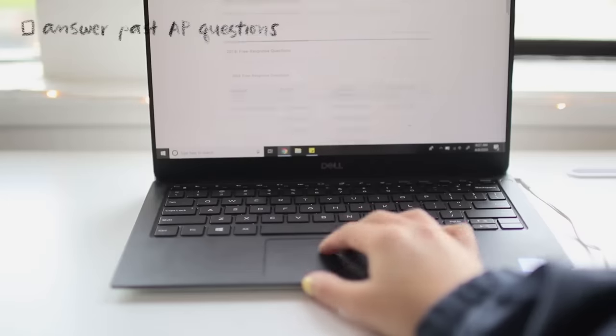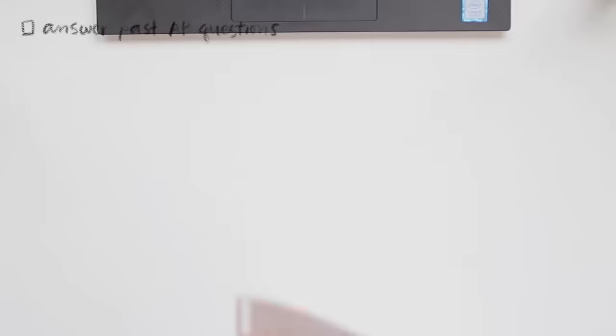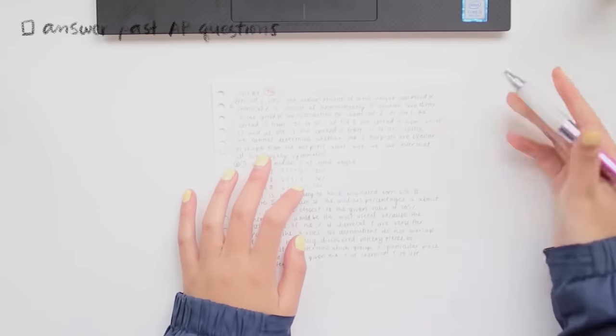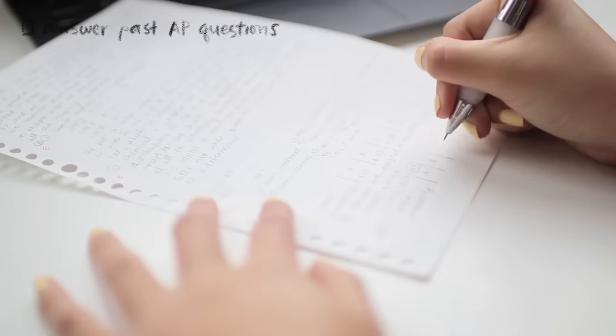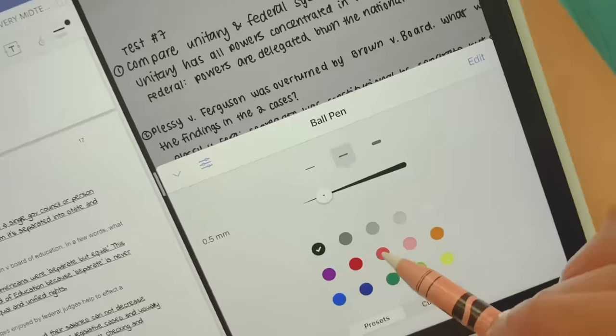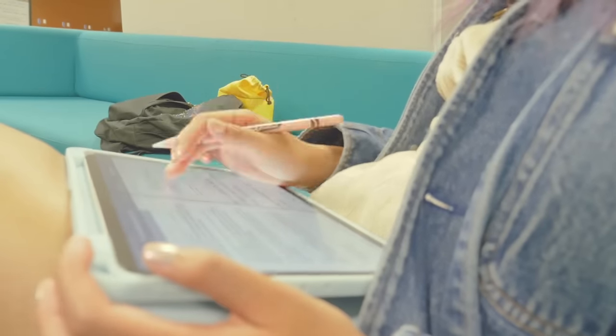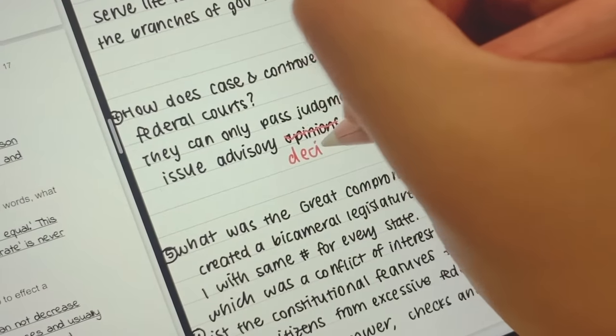One option is to write your own questions — this forces you to review all of the information in depth and look for all the specific details. A second option is to find questions in your textbook, the internet, or some other outside resource, which might remind you of something you forgot you were supposed to know. The ultimate best case is to find old tests from the same class, since this pretty much guarantees relevant material, and some teachers might reuse their questions — my poli-sci professor in spring quarter definitely did. So check if you have those available to you.